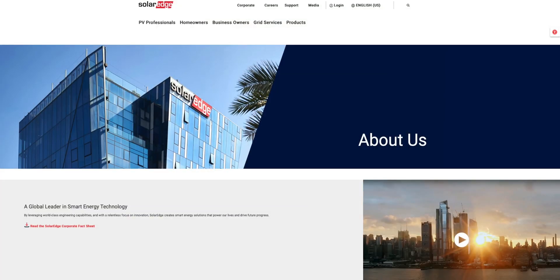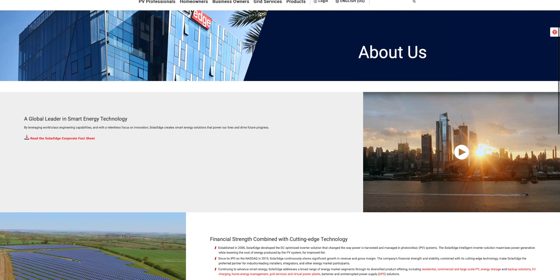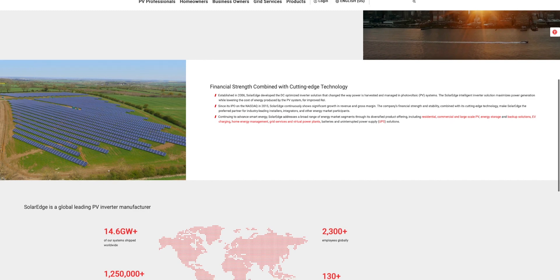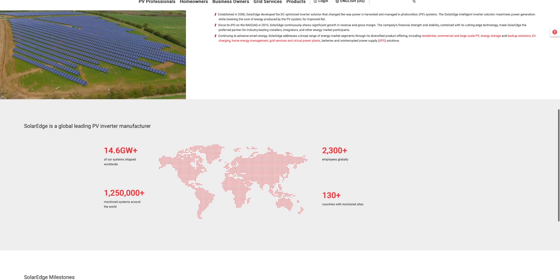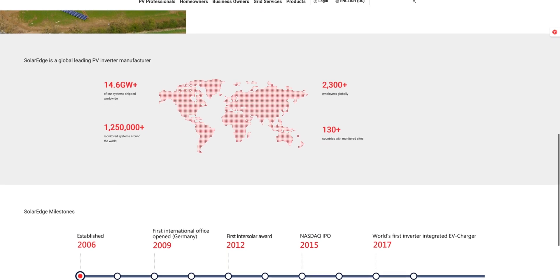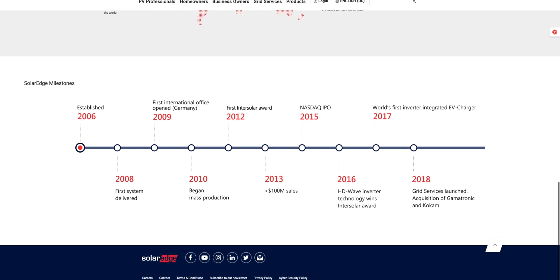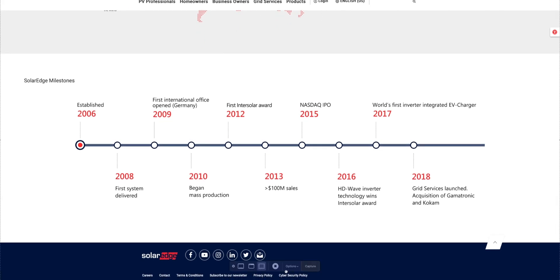Let's start with SolarEdge, our most popular choice. SolarEdge is a global leader in the solar industry with nearly 15 years of cutting-edge technology. They are traded on the NASDAQ and have shown continuous growth in revenue and gross margins. The company's financial strength combined with its technology makes SolarEdge the preferred partner for solar installers like us, Pacific Sun Technologies. Globally, SolarEdge has shipped 14.6 gigawatts of power as of this video, with over 1.3 million systems activated. This is important for you as a consumer — what good is a product if the manufacturer goes out of business?